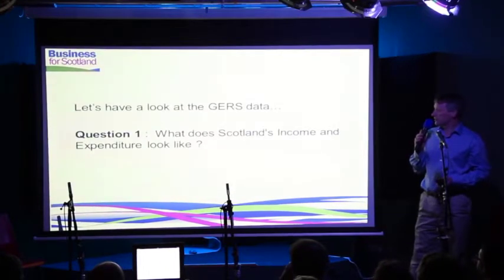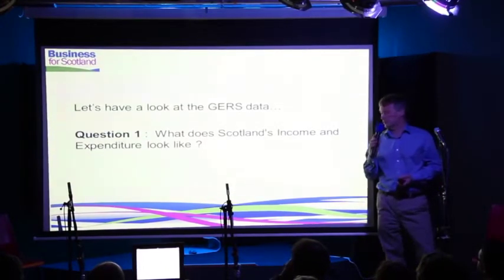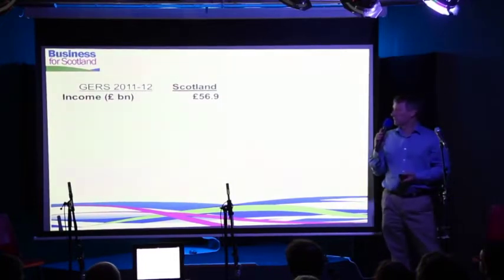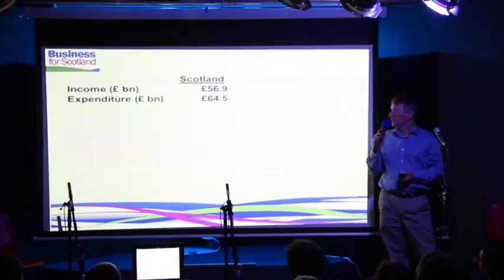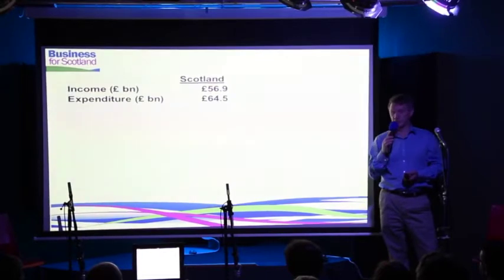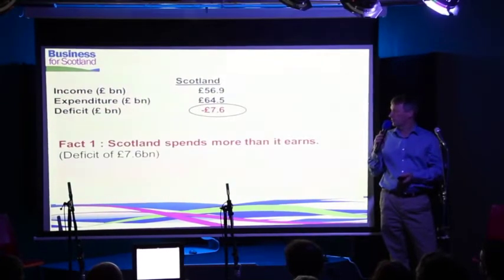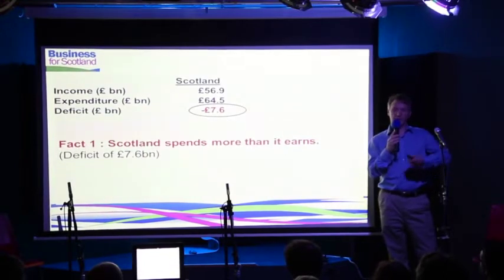So let's start at the beginning and look at GERS. Question one: what does Scotland's income and expenditure look like? How much money does the Government of Scotland get coming in, and how much does it spend? Here are the numbers — this is 2011-12, the last full year we have GERS data for. Scotland's income is about £57 billion, Scotland's expenditure is £64.5 billion. So fact number one: there is a deficit, and Scotland spends more than it earns. When people say Scotland spends more than it earns — that's true.